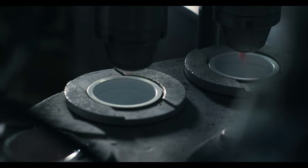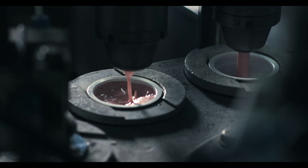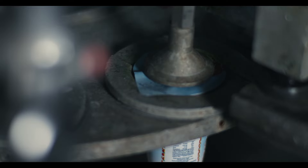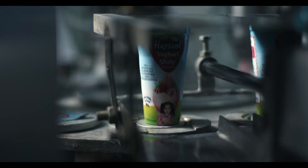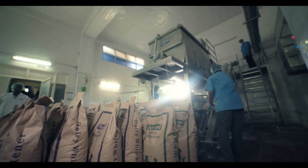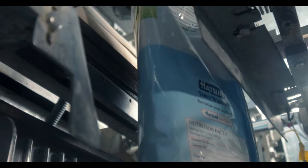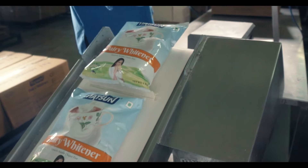Hudson Yogurt Shake in delicious flavors like blueberry, strawberry and mango contains no artificial flavors, colors or preservatives. Hudson Dairy Whitener is the perfect companion to a cup of tea or coffee, offering great taste and dissolving easily.